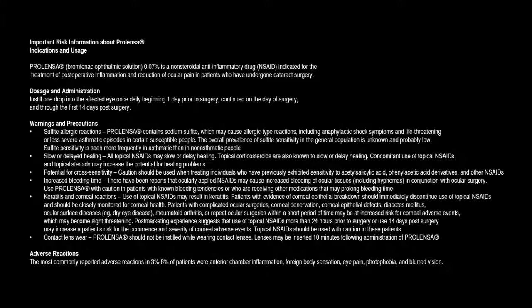Important risk information about Prolenza: Prolenza, bromfenac ophthalmic solution 0.07%, is a non-steroidal anti-inflammatory drug (NSAID) indicated for the treatment of postoperative inflammation and reduction of ocular pain in patients who have undergone cataract surgery.